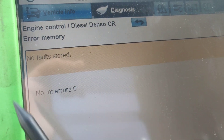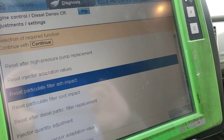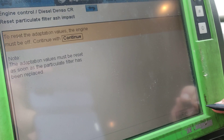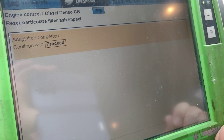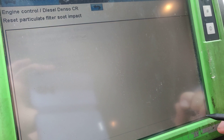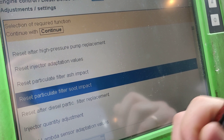After resetting and replacing the DPF, we now have zero faults and all systems are in a good, clean working position. There are other things we can do — we can reset the ash impact and soot impact. Let's do continue, hit start, adoption is completed, proceed. And we do the same thing for 'Reset particle filter soot impact' — we go inside, see the same description, hit start, and adoption is completed.